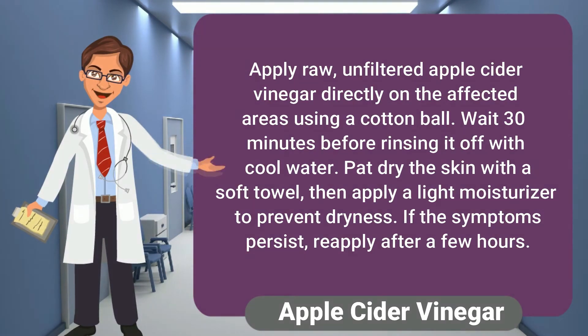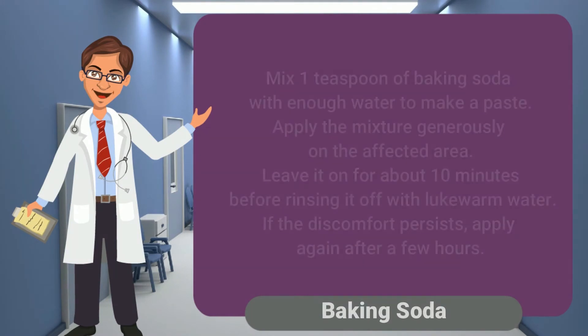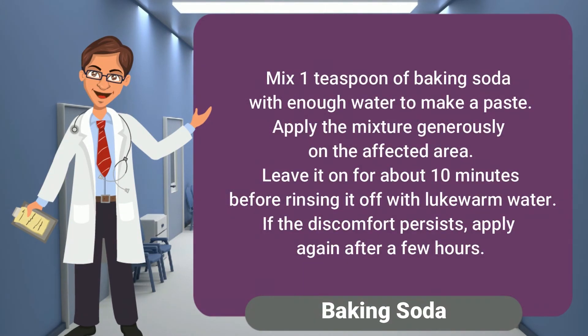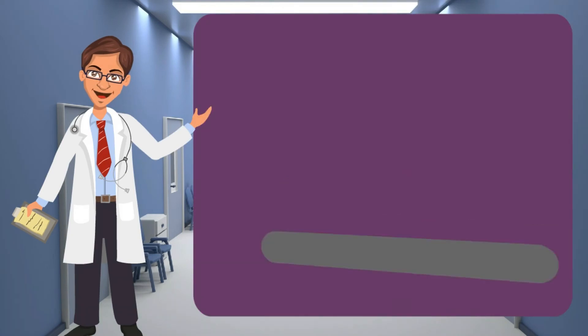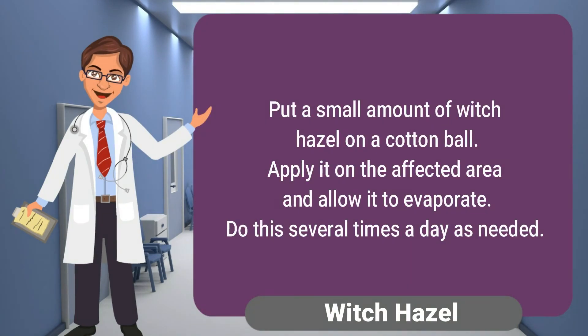If the symptoms persist, reapply after a few hours. For baking soda, mix one teaspoon of baking soda with enough water to make a paste. Apply the mixture generously on the affected area and leave it on for about 10 minutes before rinsing it off with lukewarm water. If the discomfort persists, apply again after a few hours.